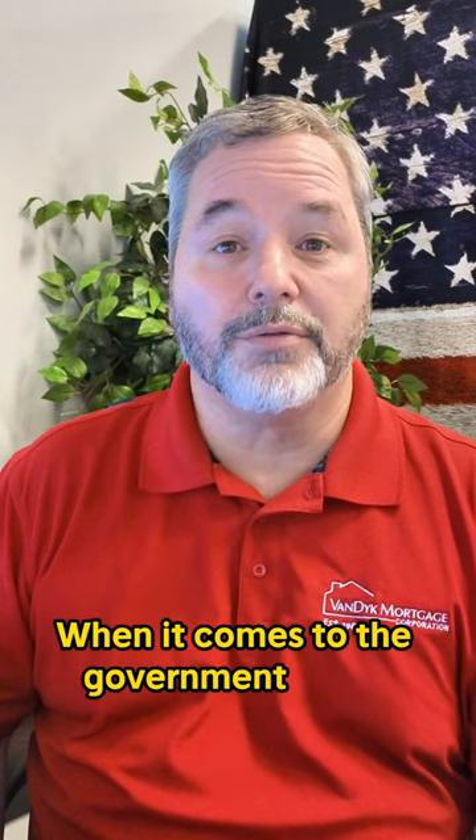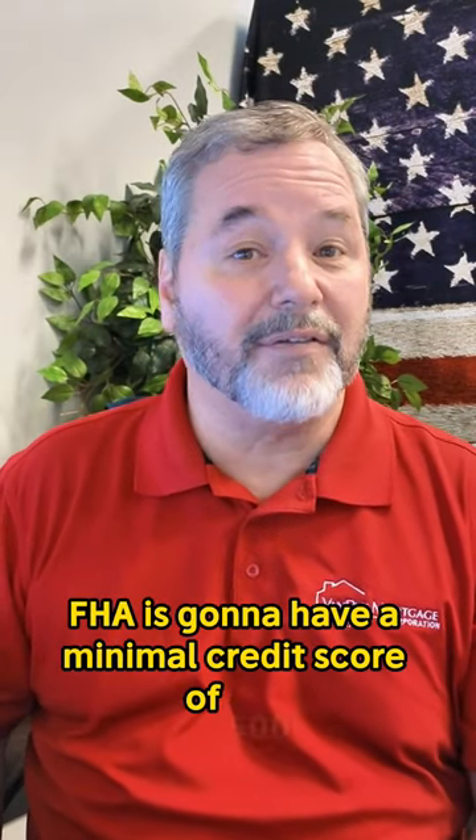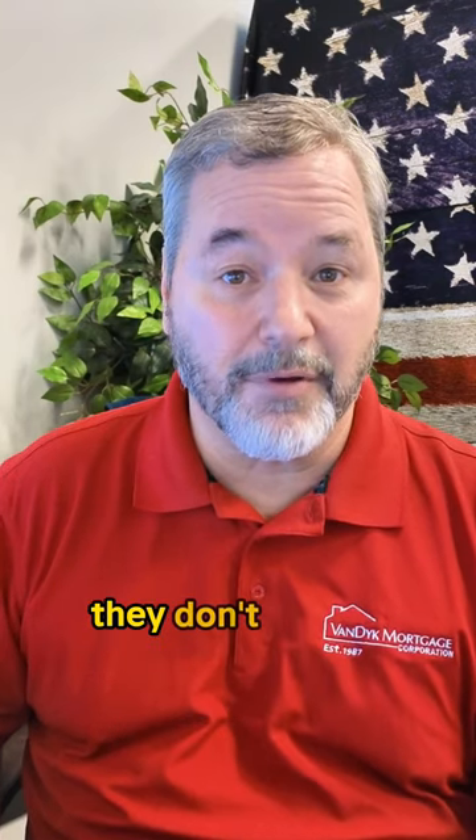When it comes to the government loans, VA is going to have a minimum credit score of — they don't have a minimum credit score. FHA is going to have a minimum credit score of 500, and USDA is going to have a minimum credit score of — they don't have a minimum credit score.